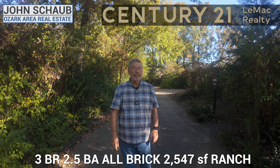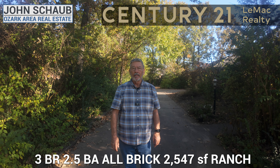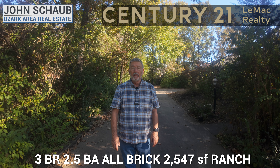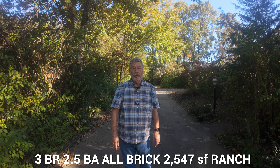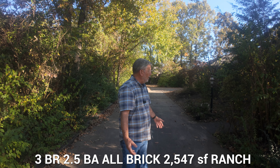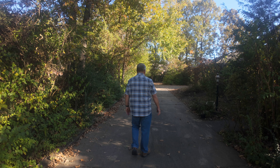Hi, I'm John Schaub with Century 21 Lee-Mac Realty. I'm here at 604 Leatherwood Drive at this beautiful three-bedroom, two-and-a-half bath home with a lovely open floor plan. It's in the city, but oh my, it seems like it's in the country.